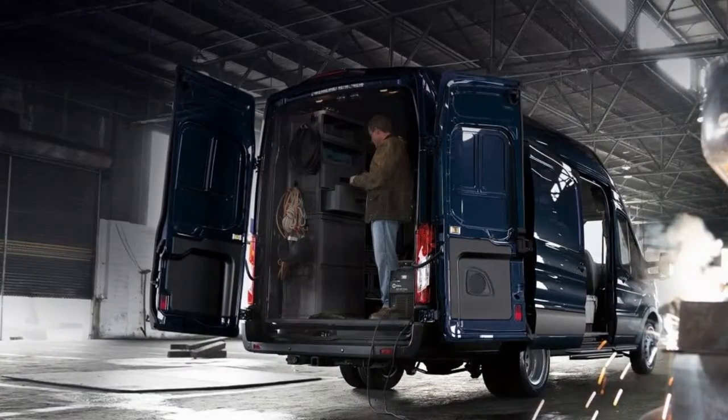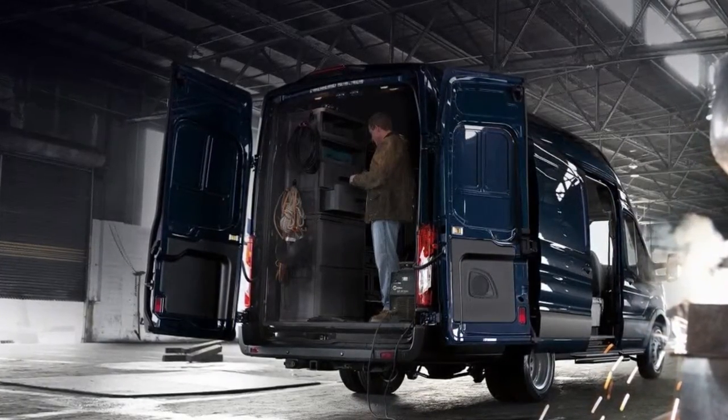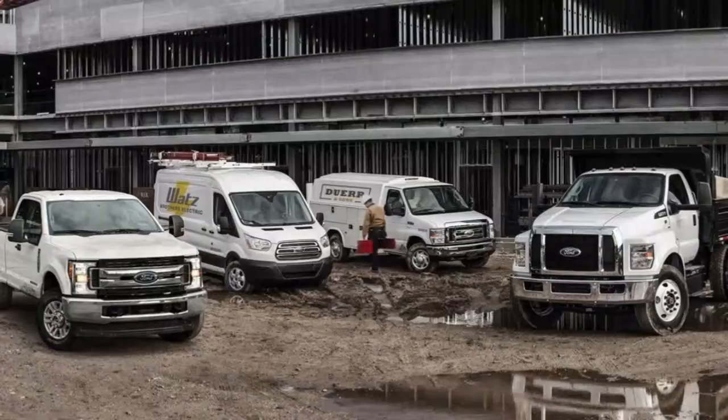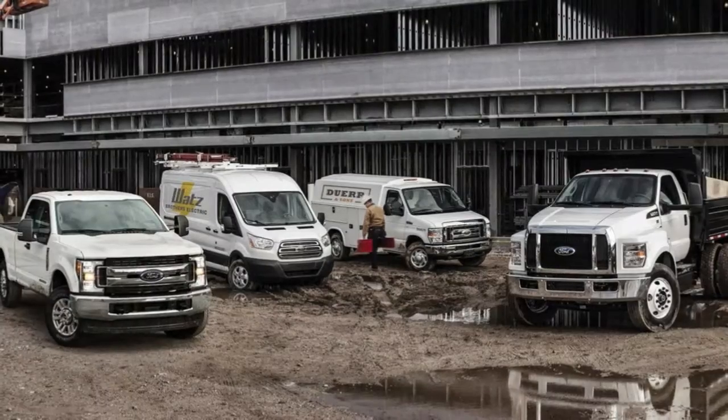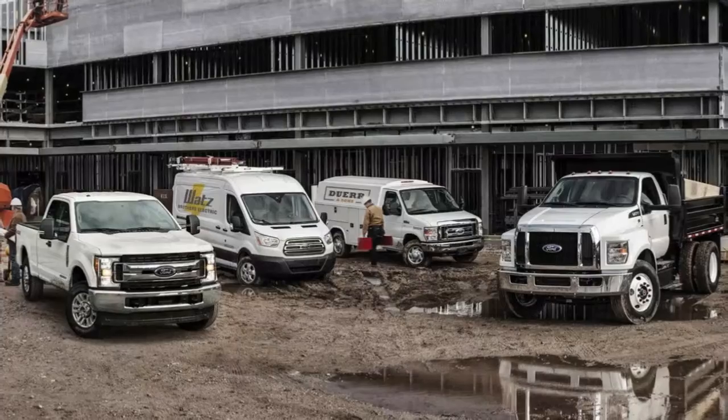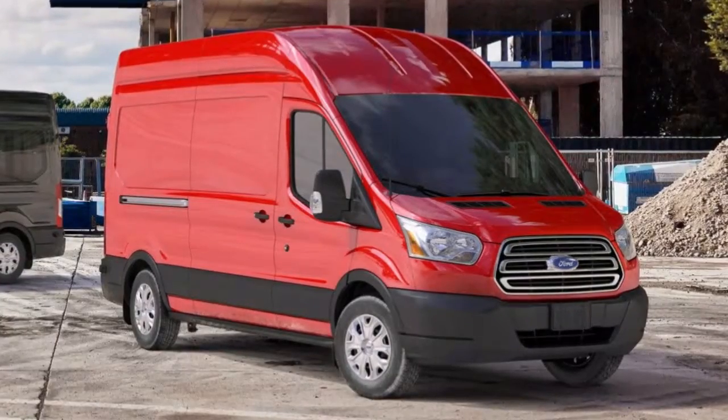Dual sliding side doors are available on medium and high roof models. Wagon models are available in 8, 10, 12, or 15 passenger versions. Chassis cabin and cutaway versions are also available. Options include SYNC 3 with a 6.5-inch touchscreen display and navigation.